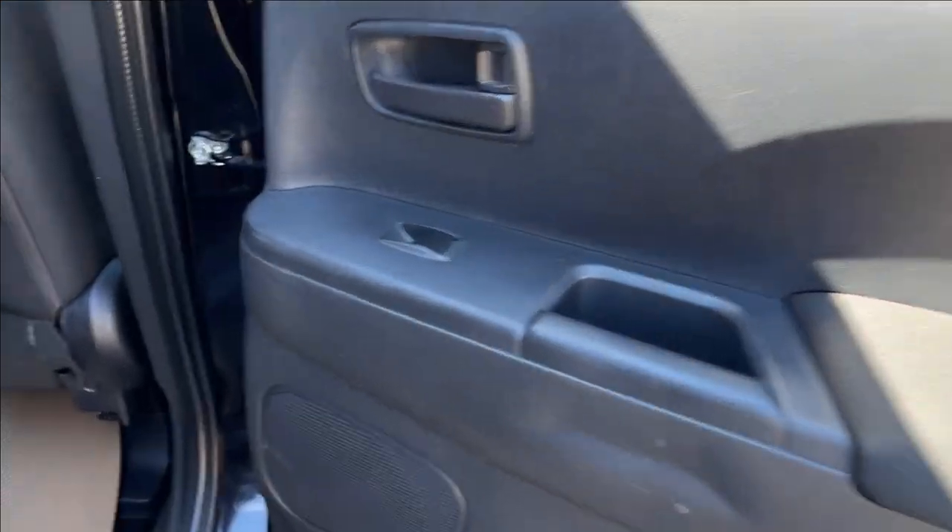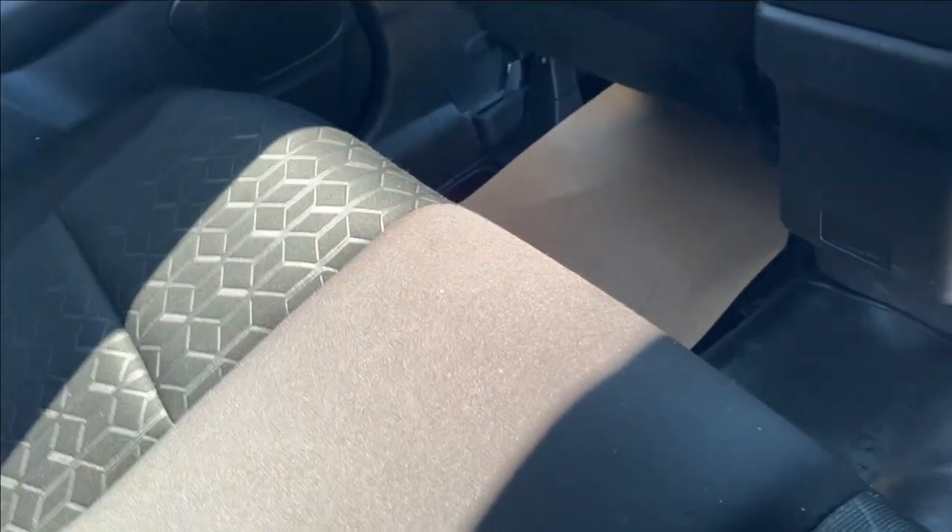Moving on to the rear interior, you're just going to have speakers on the bottom with power windows. Not a whole lot going on back here — pretty decent legroom, cup holder and armrest, lamp up top, and handles on the side.